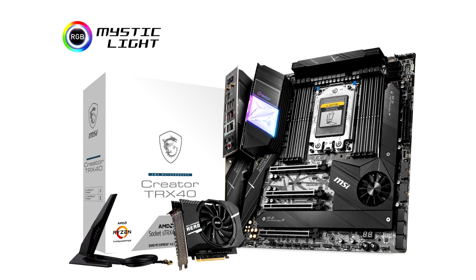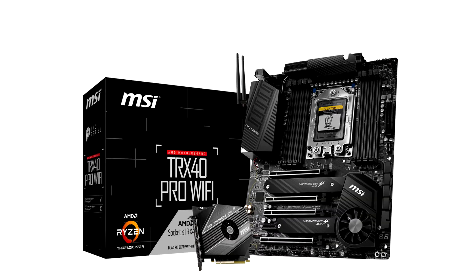There are already a number of products available to support USB 3.2 Gen 2x2. For instance, Western Digital recently introduced the WD Black P50 Game Drive SSD, coming soon with a USB 3.2 Gen 2x2 interface, pushing read speeds up to 2000 MB per second.